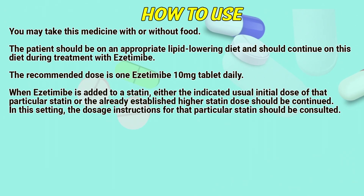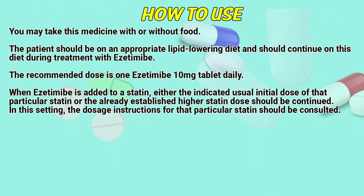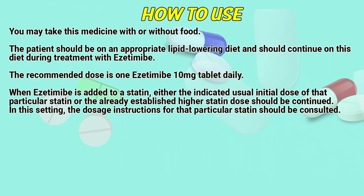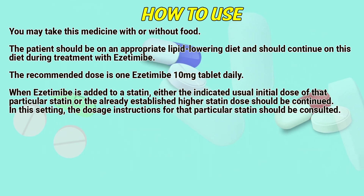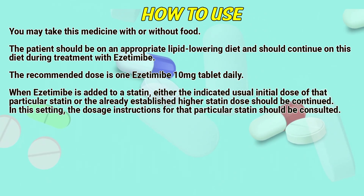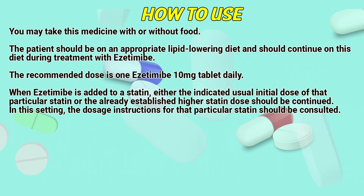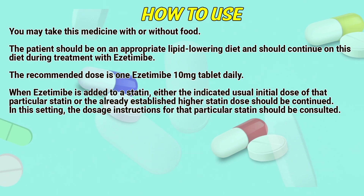How to use. You may take this medicine with or without food. The patient should be on an appropriate lipid-lowering diet and should continue on this diet during treatment with Azetimib. The recommended dose is one Azetimib 10mg tablet daily. When Azetimib is added to a statin, either the indicated usual initial dose of that particular statin or the already established high statin dose should be continued.